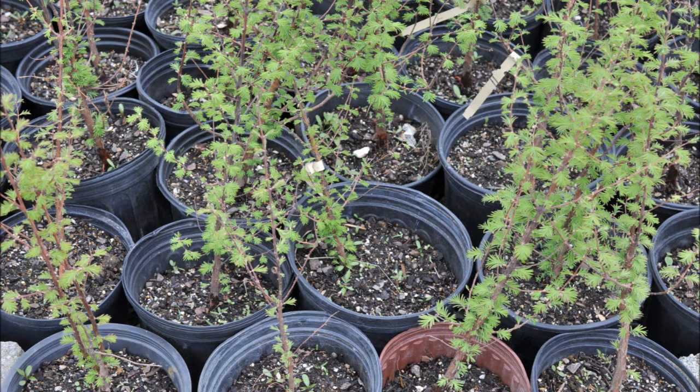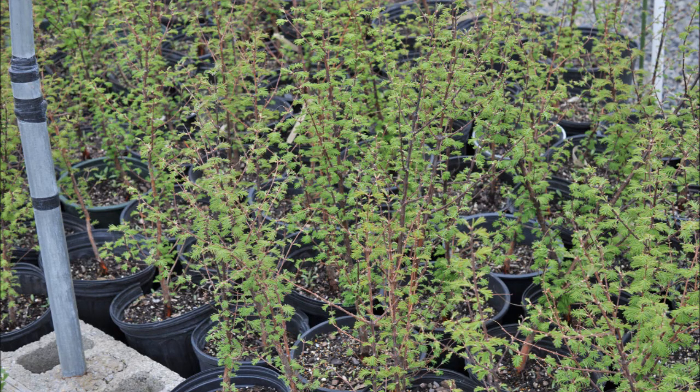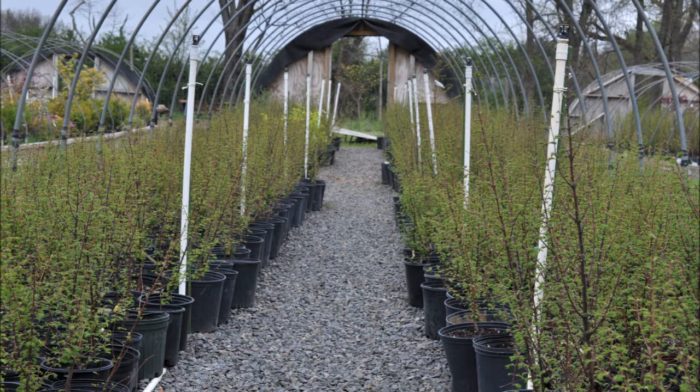We sell a lot of dawn redwoods in pots. We also sell them as bare root seedlings, but a lot of people come to us for potted dawn redwoods because they are the easiest to grow. However, if you want a larger tree, say a six to seven foot dawn redwood, we also have them.